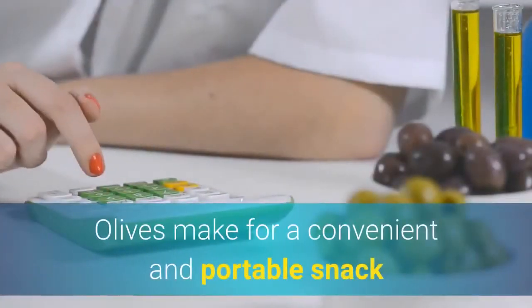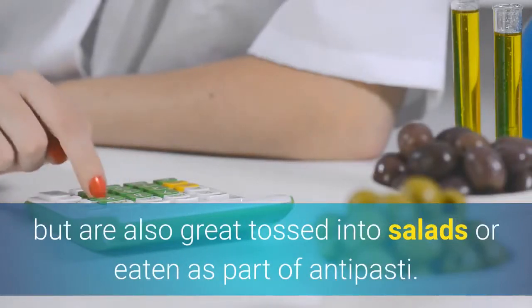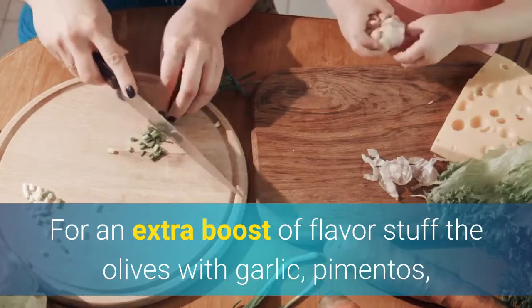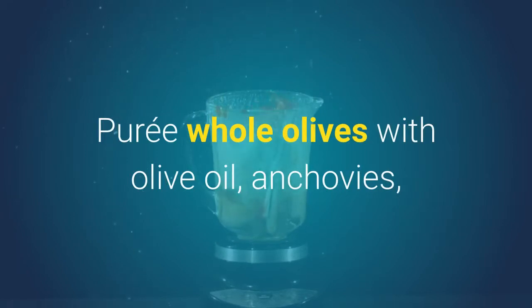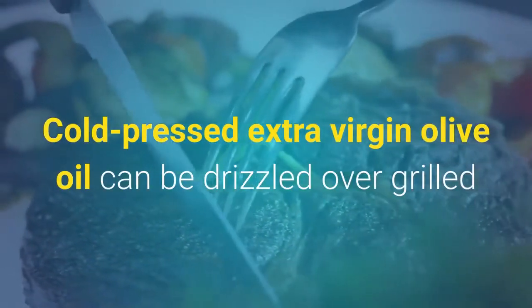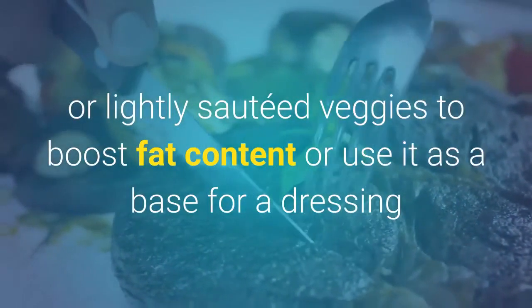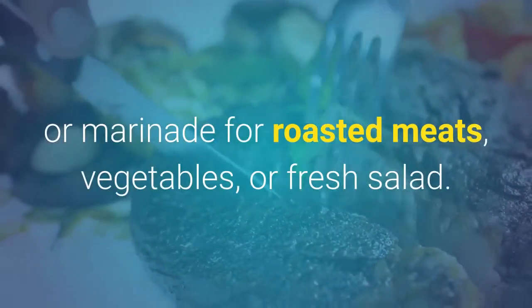Olives make for a convenient and portable snack but are also great tossed into salads or eaten as part of antipasti. For an extra boost of flavor, stuff the olives with garlic, pimentos, or gorgonzola cheese. Purée whole olives with olive oil, anchovies, and capers to make a tapenade to add fat, flavor, and moisture to veggie sandwich wraps. Cold-pressed extra virgin olive oil can be drizzled over grilled or lightly sautéed veggies to boost fat content, or use it as a base for a dressing or marinade for roasted meats, vegetables, or fresh salad.